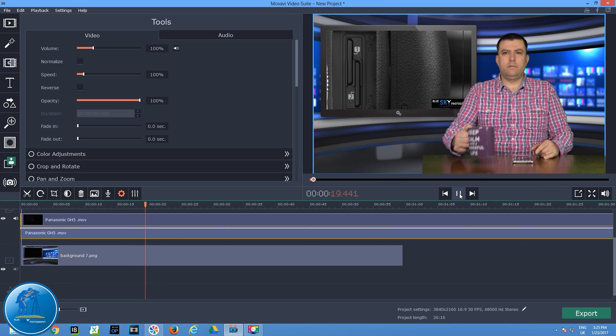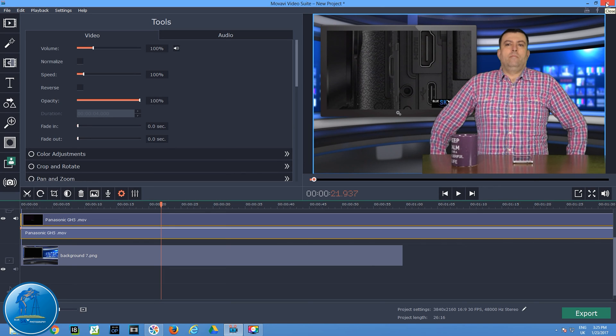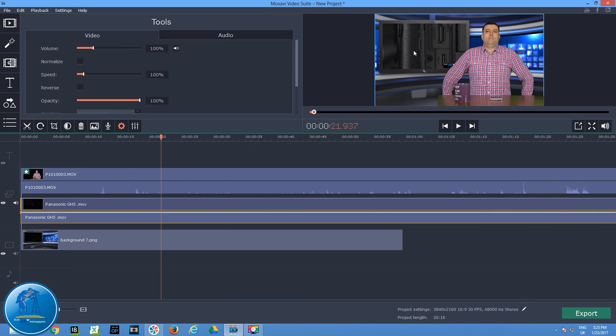Obviously I don't want to say it's impossible — it is possible. If you use only one layer, this computer handles it fine. Right now I have two layers of video — one in the screen and the second one is myself. With two layers of 1080p, no problem. But the video I placed in the screen is only 1080p, not 4K. If I had two layers of 4K video, this computer would not even move.